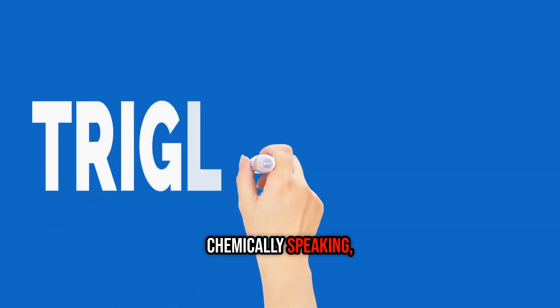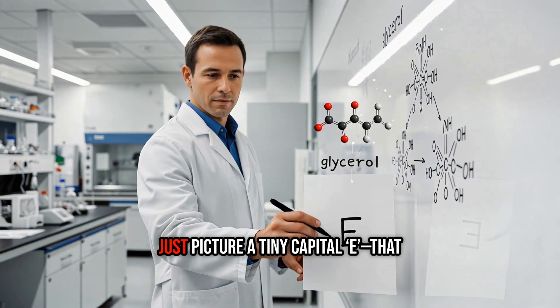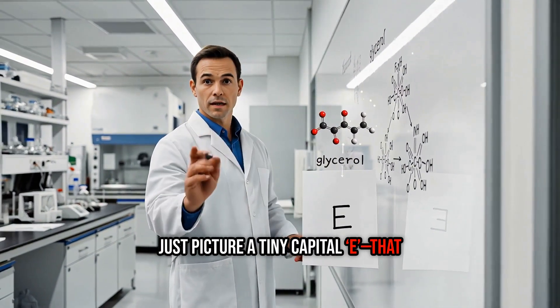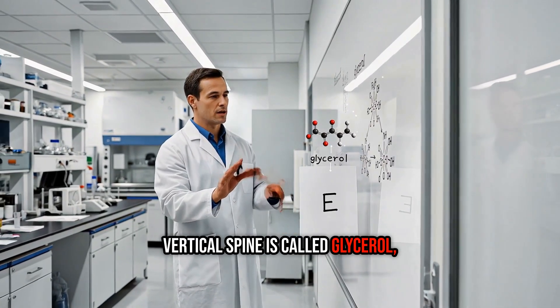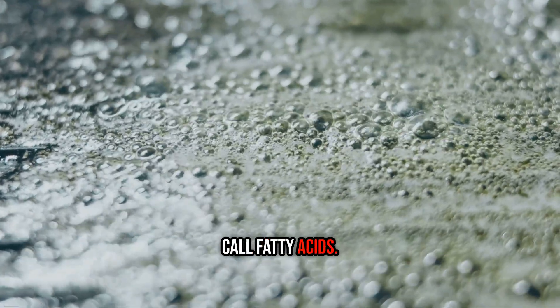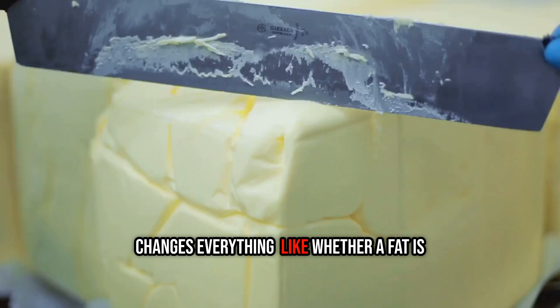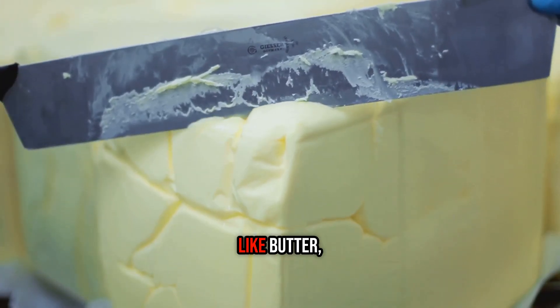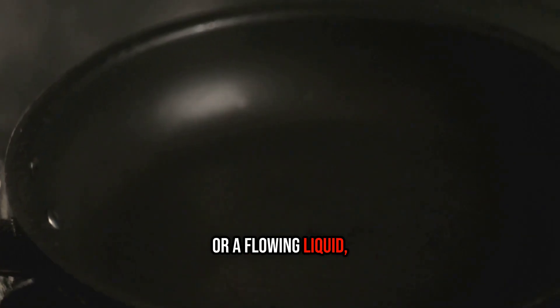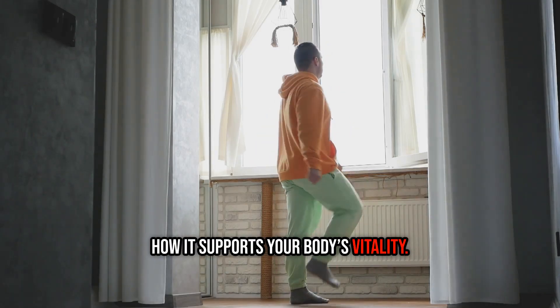Chemically speaking, the fats we eat are mostly triglycerides. Just picture a tiny capital E — that vertical spine is called glycerol, and the three horizontal arms are what we call fatty acids. It's really the shape of those arms that changes everything: whether a fat is a solid brick, like butter, or a flowing liquid, like oil, how it handles heat, and most importantly, how it supports your body's vitality.